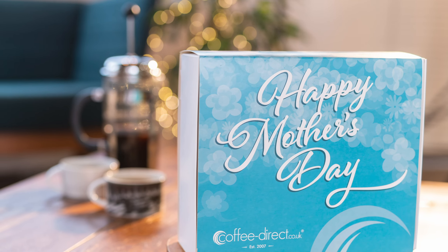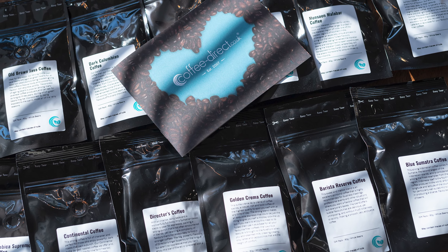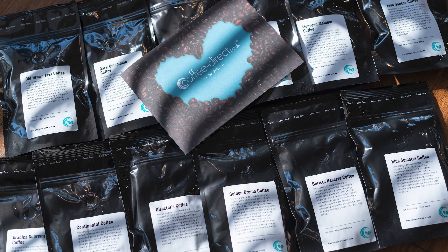Neatly packaged in an attractive box, these 12 remarkable coffees will offer a wealth of diverse flavours and characteristics for the coffee connoisseur and novice alike.